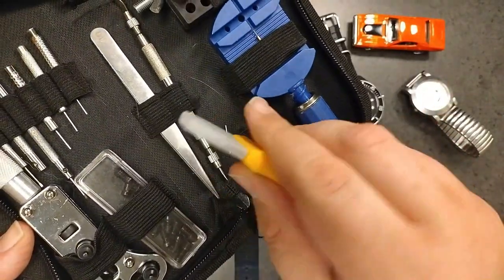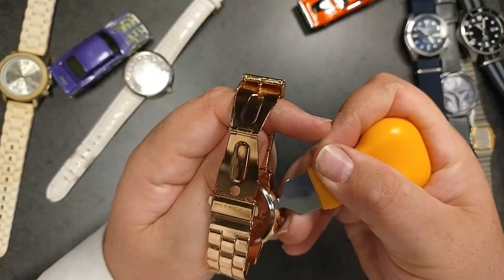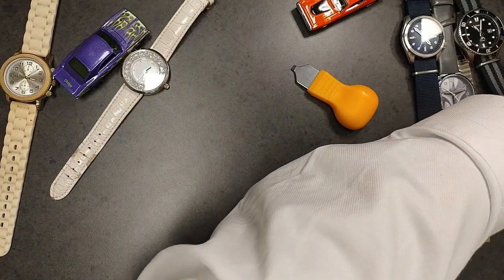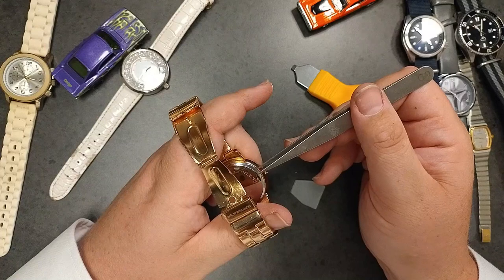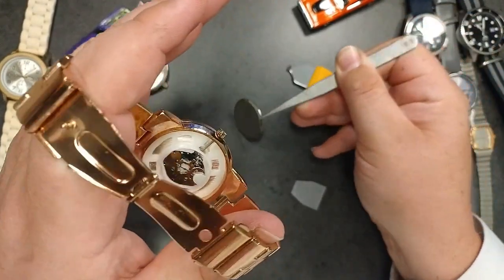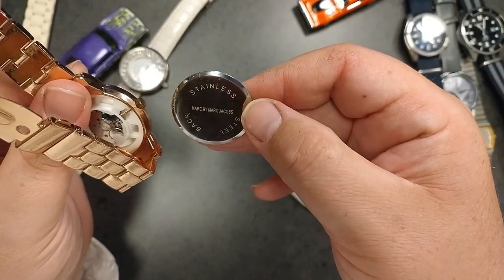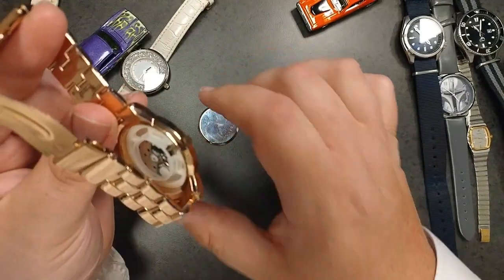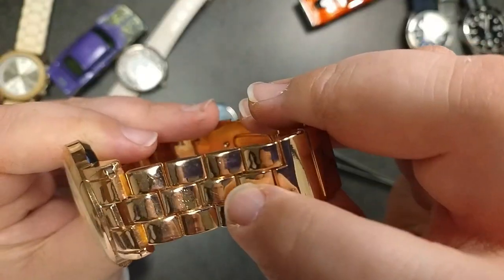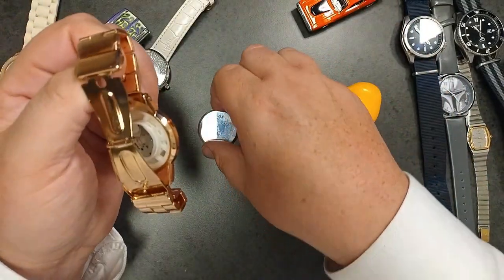Let's start with the Marc Jacobs and check out what's inside — I'm not expecting to see anything too exciting. Pull off the back and look at that: just a little tiny cheap quartz movement, nothing fancy at all. Look at the back — stainless steel back, doesn't even have a water resistance rating on it. Looking it up online, the spec is 30 meters. That's what you get inside a $200 US designer watch. You can also see it's meant to be coated pink gold — you can see it's just rubbing off. It's not very good at all.